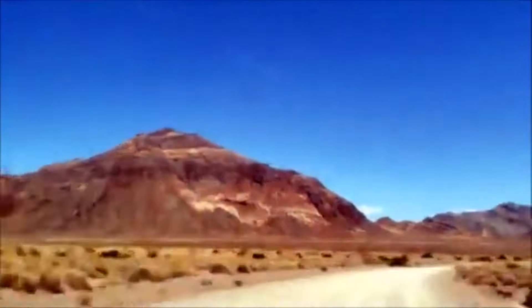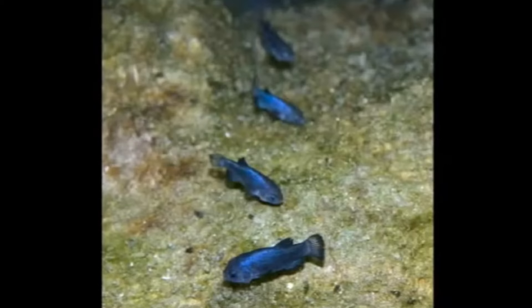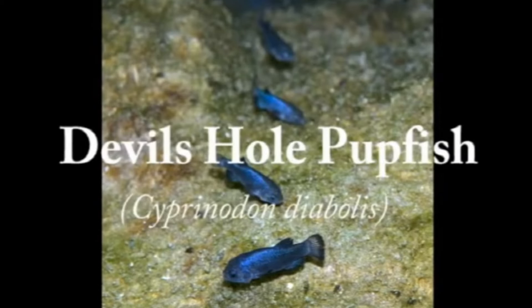In Death Valley National Park, Devil's Hole is a tiny spot of water in an otherwise desolate and inhospitable environment. It is home to the only population of the Devil's Hole pupfish, which live in the top few feet of this pool of water. They are rarely found more than two to three feet from the surface. The pupfish are critically endangered. The fish were named for their habit of frolicking like puppies, and they are thought to be the rarest fish on earth.